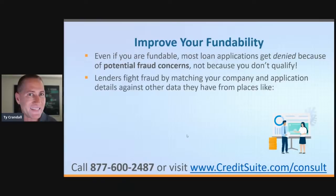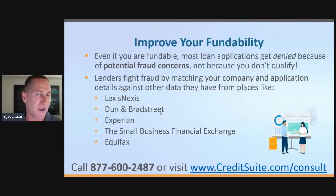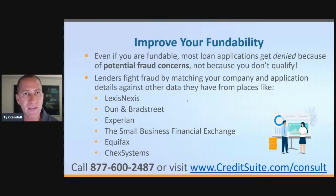Even if you're fundable, you can still be denied because of potential fraud concerns. Lenders and credit issuers get your application, pull secret credit reports behind the scene, and match that information to see if it's congruent. Some of this comes from LexisNexis, Dun & Bradstreet, Experian, Small Business Financial Exchange, Equifax, and ChexSystems. Dun & Bradstreet, Equifax, and Experian are business or commercial credit reporting agencies — just like Experian, Equifax, and TransUnion on the consumer side, but they populate credit reports for businesses.